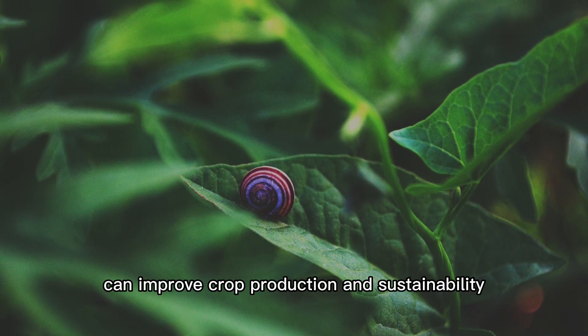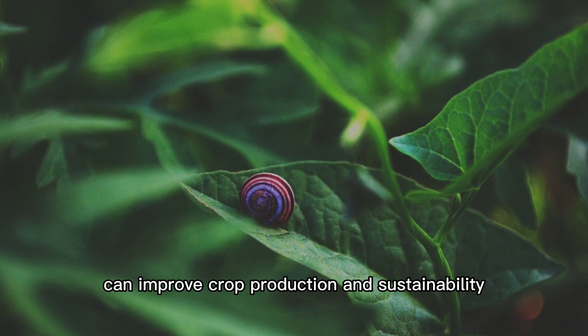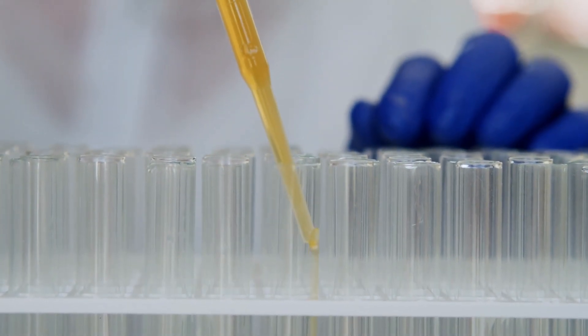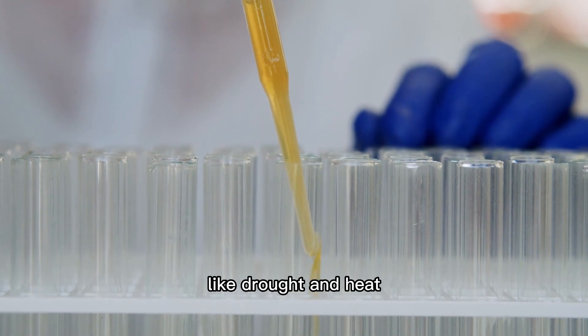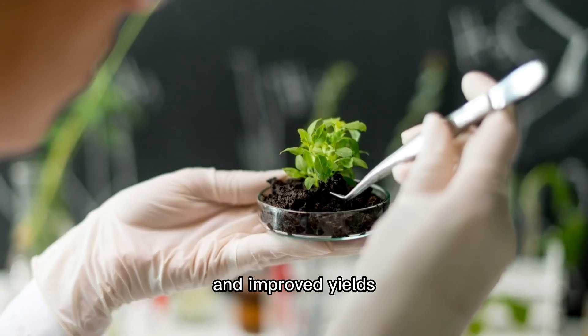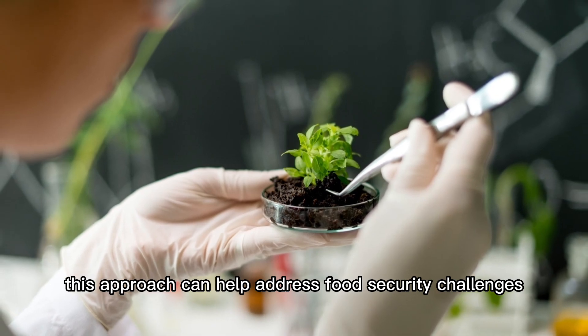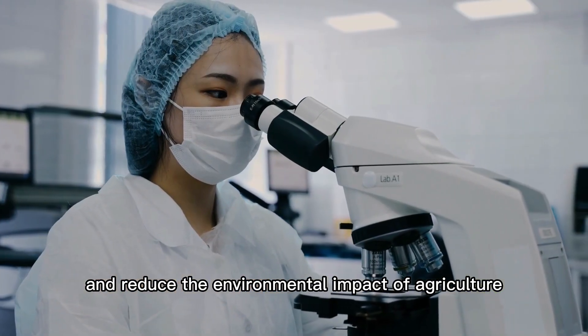Agriculture. Synthetic biology can improve crop production and sustainability by engineering crops with enhanced traits such as resistance to pests and diseases, tolerance to environmental stresses like drought and heat, and improved yields. This approach can help address food security challenges and reduce the environmental impact of agriculture.